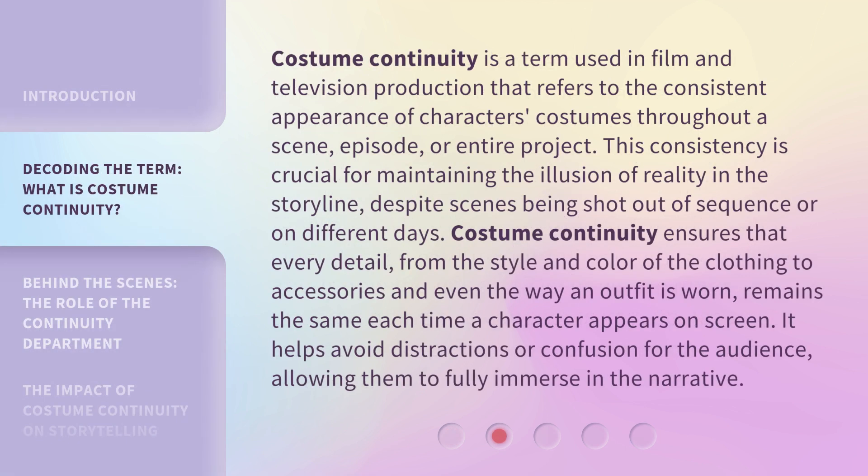Costume continuity is a term used in film and television production that refers to the consistent appearance of characters' costumes throughout a scene, episode, or entire project. This consistency is crucial for maintaining the illusion of reality in the storyline, despite scenes being shot out of sequence or on different days. Costume continuity ensures that every detail, from the style and color of the clothing to accessories and even the way an outfit is worn, remains the same each time a character appears on screen. It helps avoid distractions or confusion for the audience, allowing them to fully immerse in the narrative.